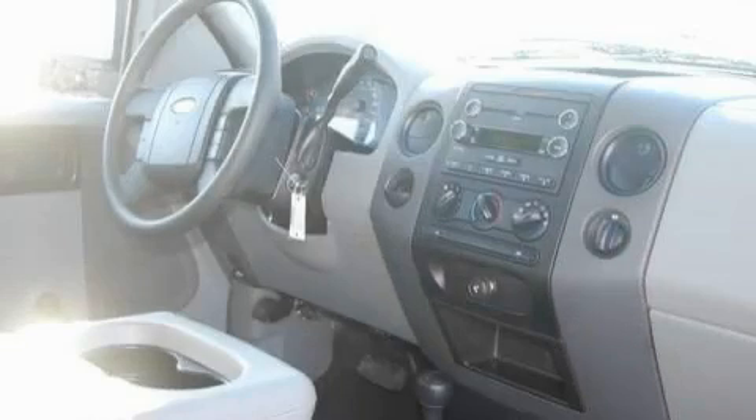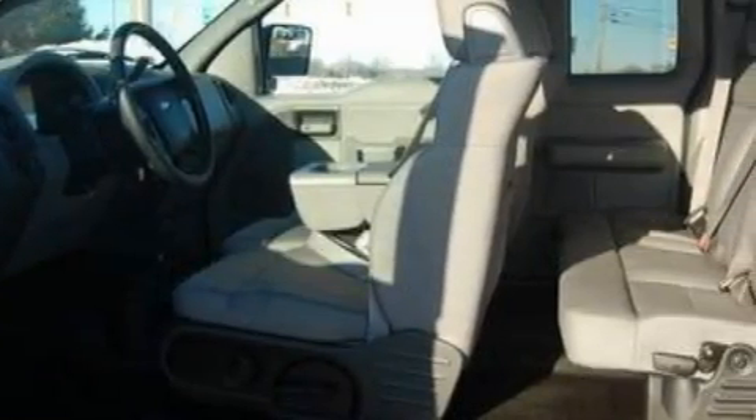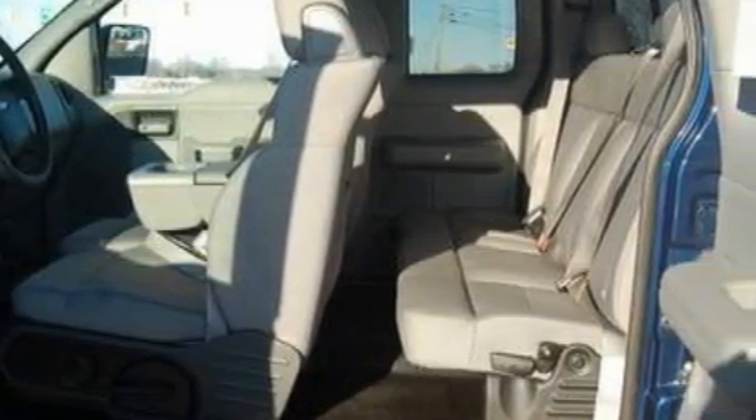This truck's powertrain includes a 4.6-liter eight-cylinder engine, an automatic transmission, and four-wheel drive. Stop by today and test drive this truck for yourself.